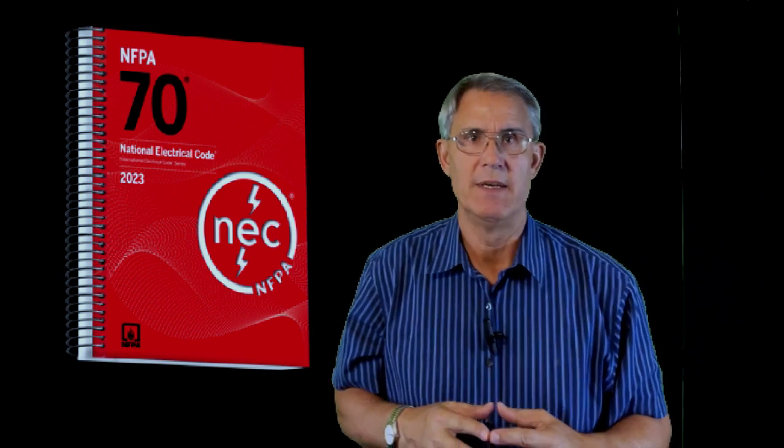Hi everybody, Dave Yelvick with Homes Built Right. The 2023 National Electric Code is out. There are three big changes for residential people in this book that we're going to cover. In this next video, we're going to talk about islands. Have things changed? Stay tuned.